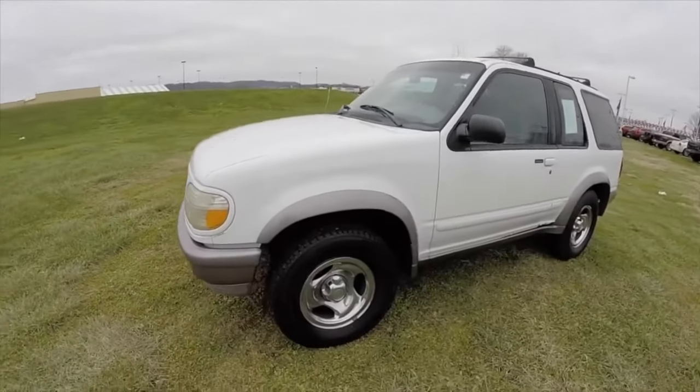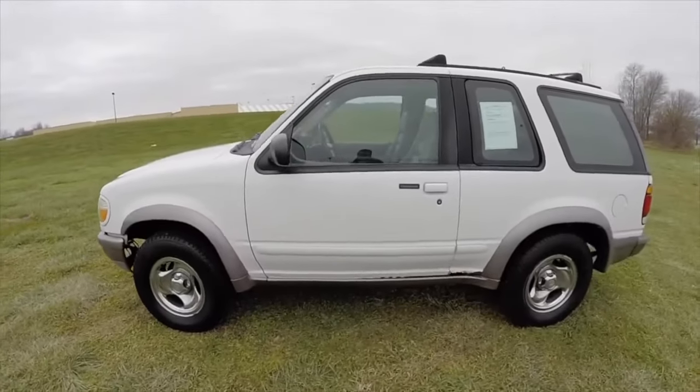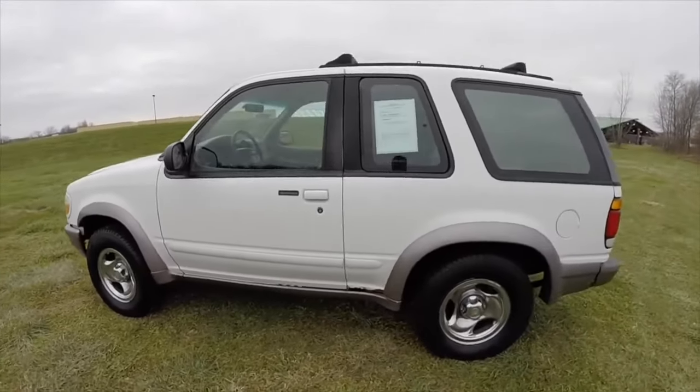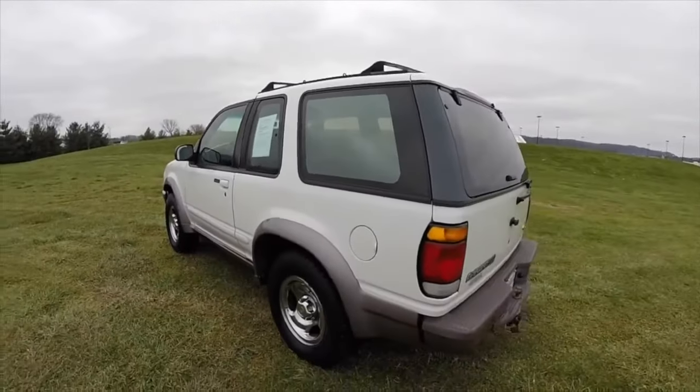Greetings dear friends! I present to your attention the most common malfunctions and breakdowns that occur on the Ford Explorer. The bulk of the cars on the Russian market, of course, are all-wheel drive. Rear-wheel drive are available, but there are not many of them.